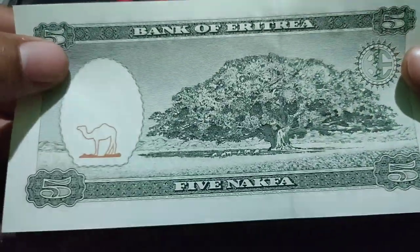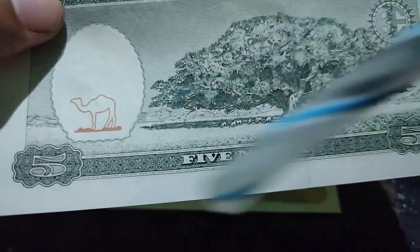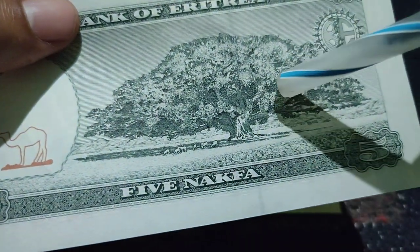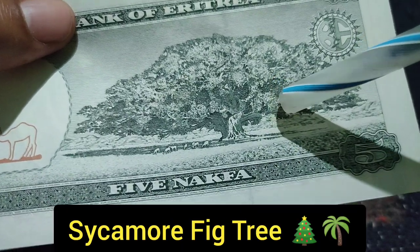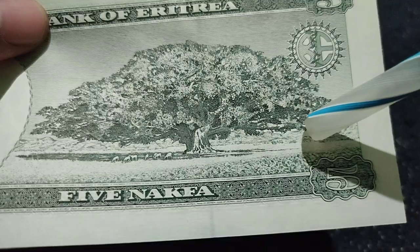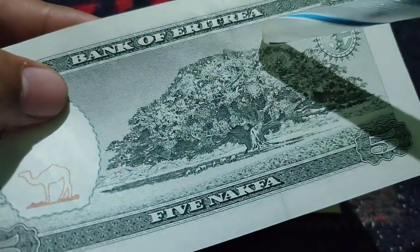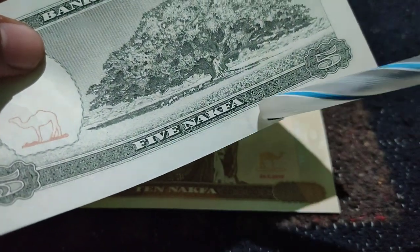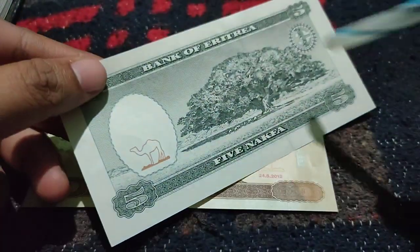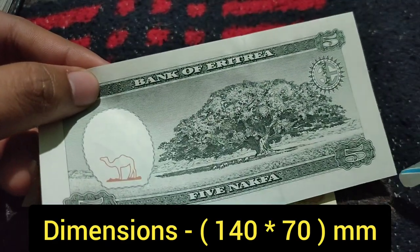This is the back side of this note. On the left side, there is a camel. There is also a beautiful tree called a Sycamore tree. On the top, it mentions 'Bank of Eritrea,' and here it says five Nakfa. Its size is also 140 mm on this side and 70 mm on the other side.